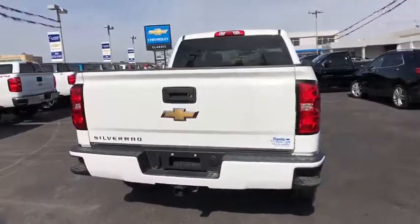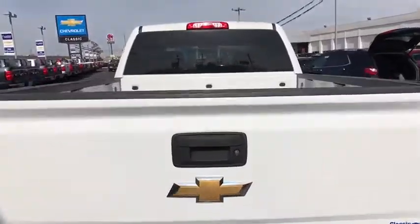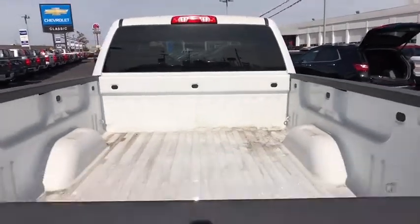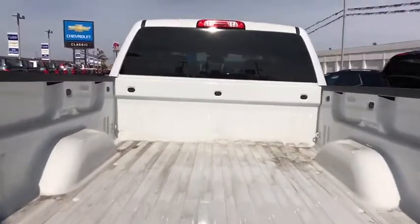Stability control, anti-lock braking system, traction control, backup camera, Bluetooth, adjustable steering wheel, power steering, cruise control, four-wheel drive, four-wheel disc brakes, AM FM stereo radio.